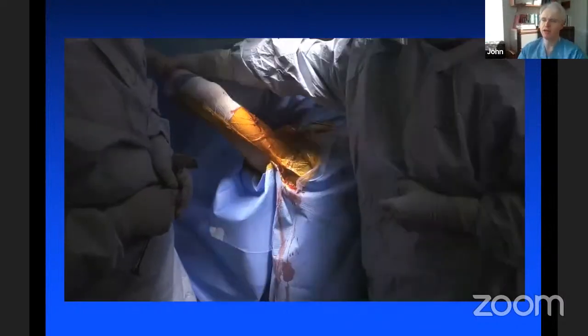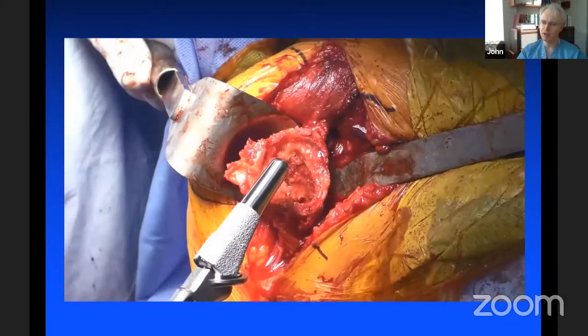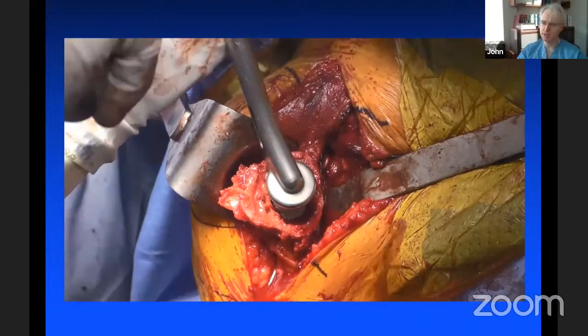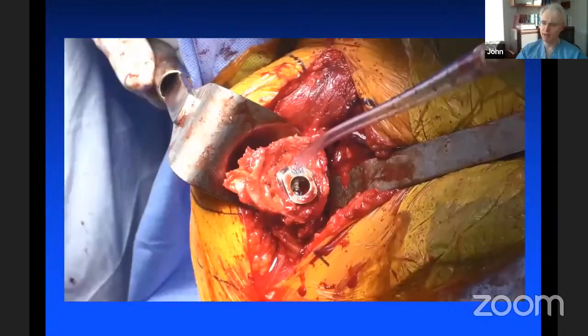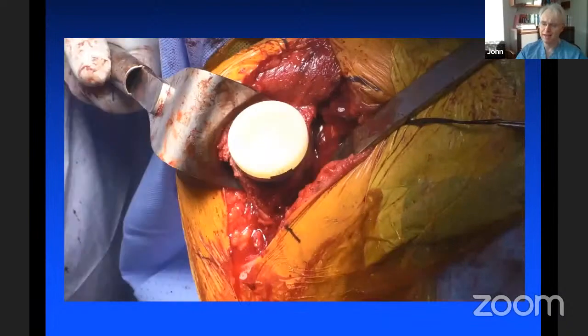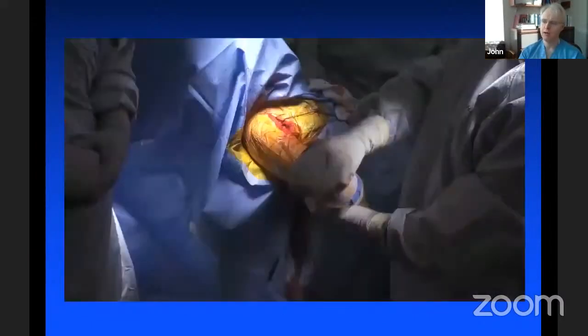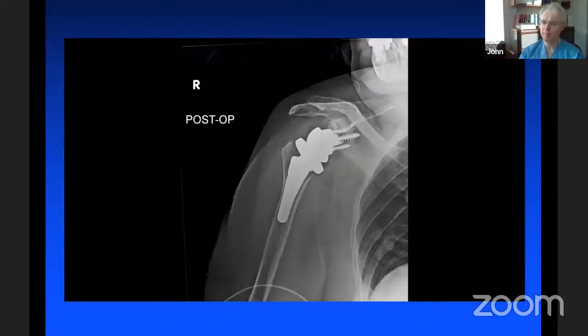Offset trays have been a major advance in our ability to do reverses. We put a short stem in — a 55 millimeter stem, uncemented. We've gone shorter and shorter on primary stems. Just gentle taps to place it. I tend to use E1 poly for my patients, which has about nine times less wear, giving beautiful rolling motion. We get the patient's arm out to 80-90 degrees with nice full overhead elevation. Here's the postoperative x-ray with the bone-preserving base plate and offset tray — this is a typical example of a reverse arthroplasty in my practice.